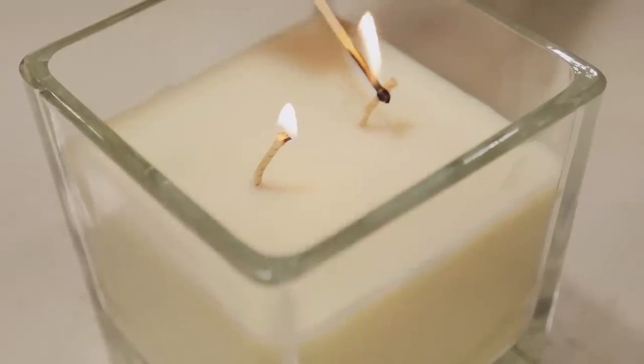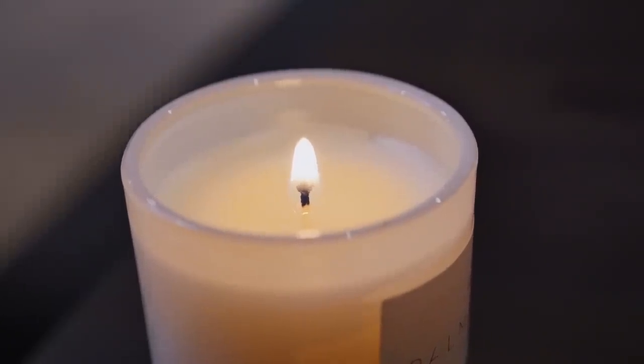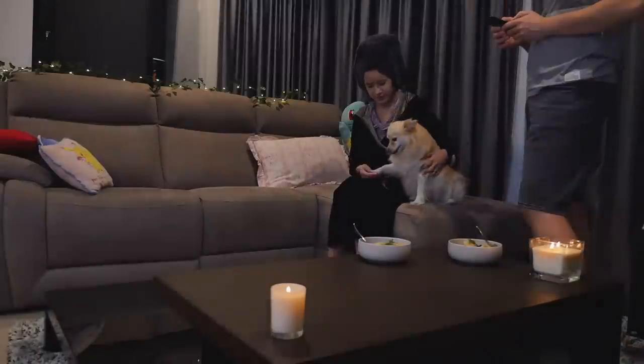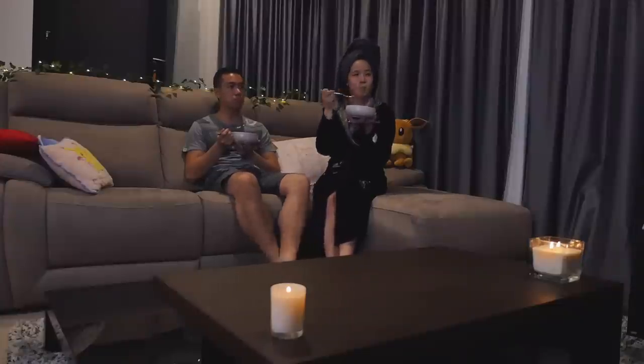When I want to pamper myself, I like to feel calm, and just having these scented candles makes a huge difference. For dinner, I like to sit down with my fiancée and eat dinner whilst we just watch some Netflix together.